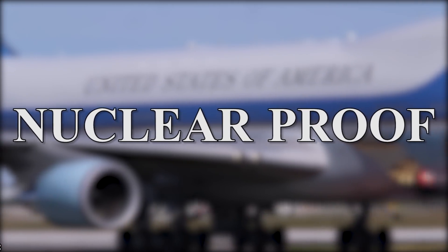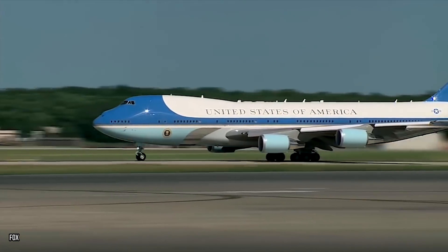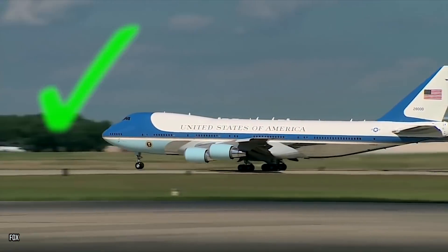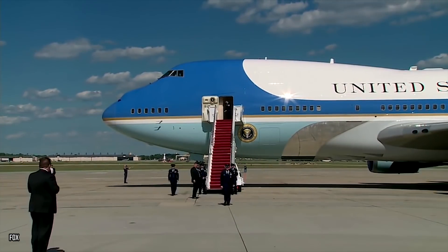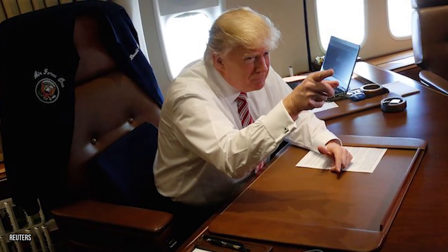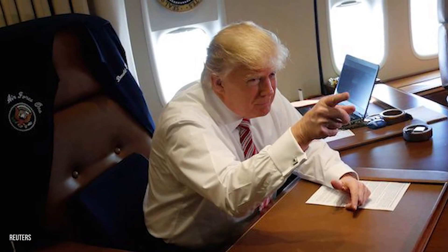Nuclear Proof. While most passenger planes are built strong enough to stand up to storms and heavy turbulence, Air Force One goes well beyond that. The president's plane is actually built to stand up to a nuclear blast. While it can't take a direct blast full-on, Air Force One is heavily shielded against the effects so that its sensitive electronics and communications equipment remain operational. That's vital should the unthinkable happen and the president needs to command operations from the air.